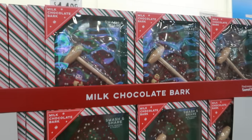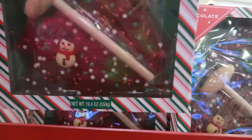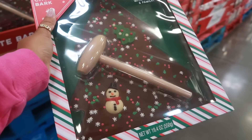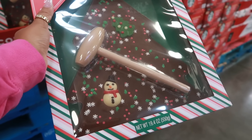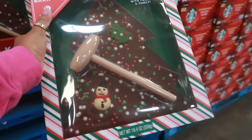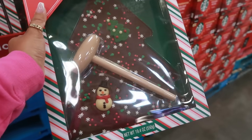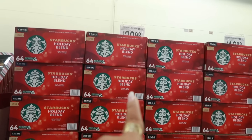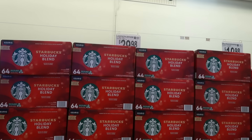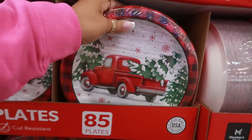Right next to that is a milk chocolate bark smash-and-share for $14.98 — so fun for a party. You take the little mallet, break it up, and everyone can have some. It's shaped like a tree with a little snowman. They also still have Starbucks holiday blend 64 K-Cups for $29.98.